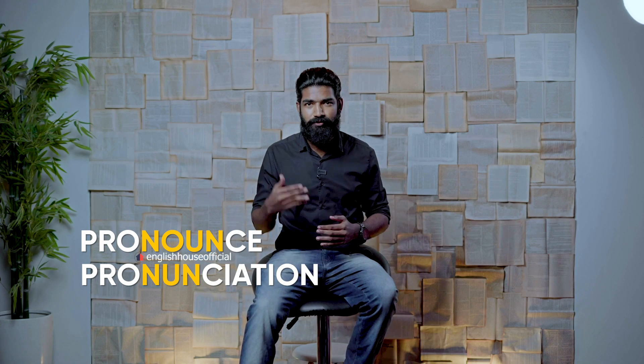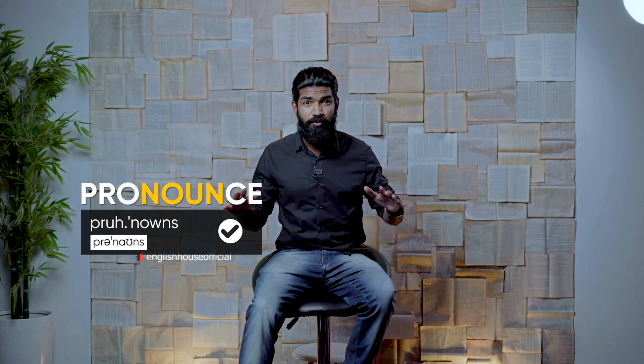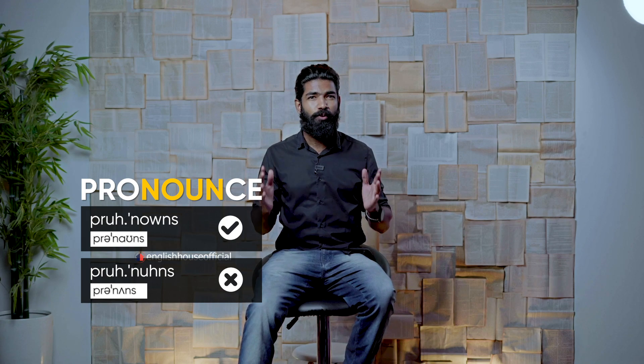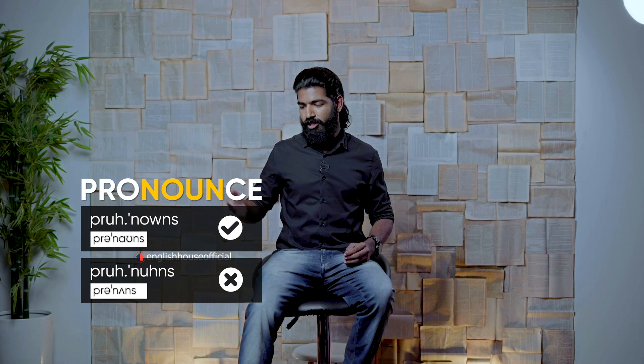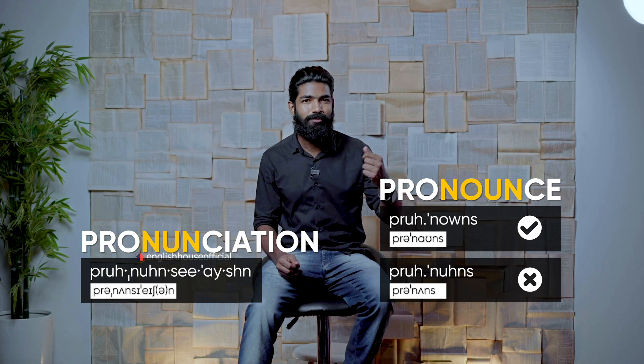Going into the pronunciation of these two words in detail: it's 'pronounce' with stress on the second syllable — 'proNOUNCE', not 'PROnouce'. I'm stressing this because I've heard many fluent speakers mispronouncing the verb form. It's 'proNOUNCE'. And speaking about the noun, it's 'praNUNciAtion' with primary word stress on the fourth syllable and secondary word stress on the second syllable.